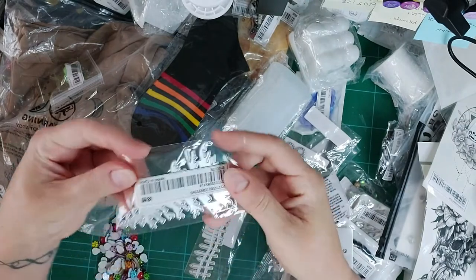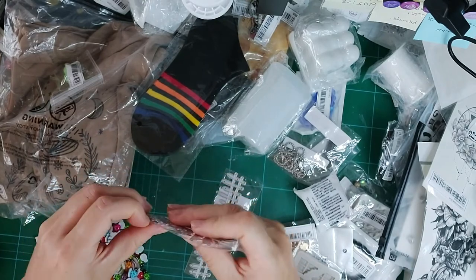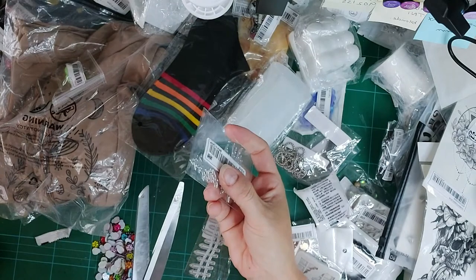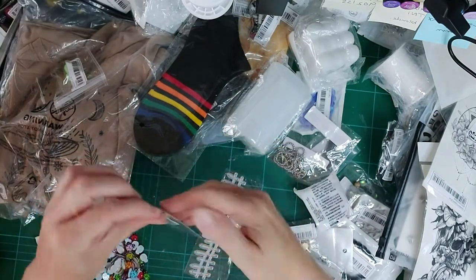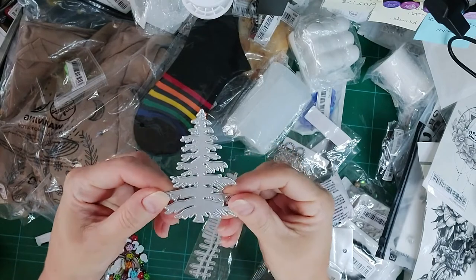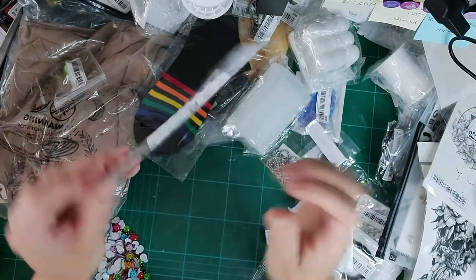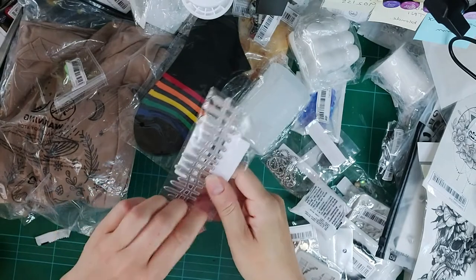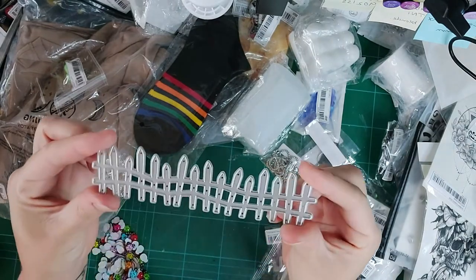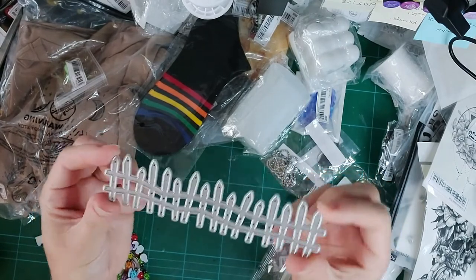I got this little Christmas tree die — I actually want to use it as just a tree rather than specifically Christmas, for background card scenes. And I also got this little fence die. Dies from Shein are so cheap compared to other companies where they can be a real investment. These work really well though. That fence would be great for a beach scene.